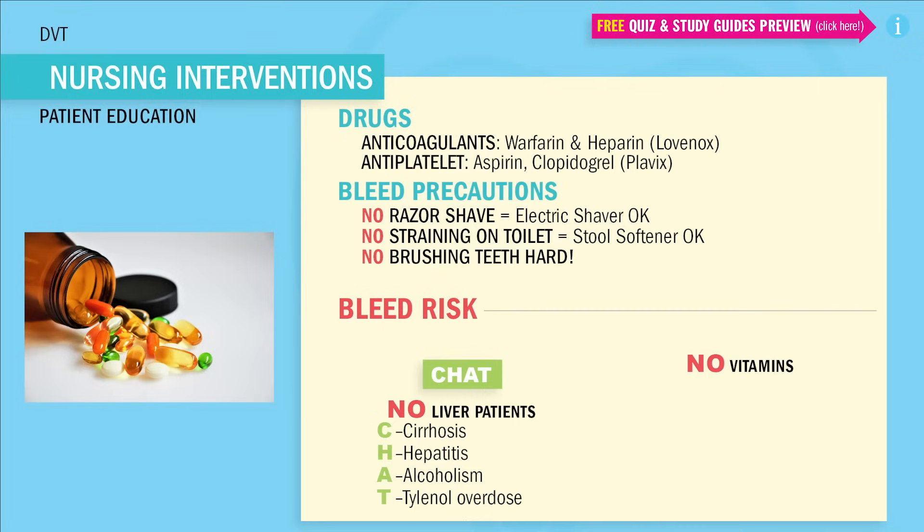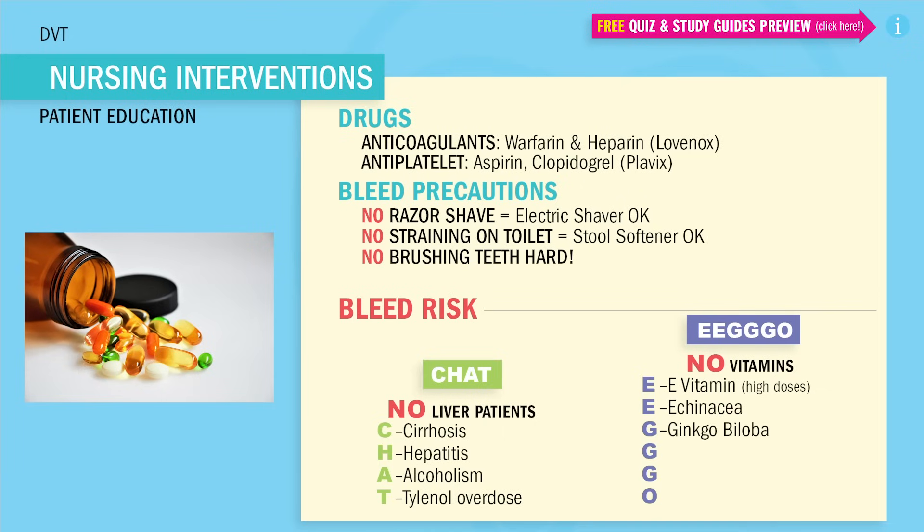Vitamins — always an NCLEX favorite. These vitamins cause huge problems with bleeding out, especially on the operating table. So always ask your patients if they're taking these vitamins or herbal supplements before they go into any surgery. We use the acronym EGO — like that old waffle commercial, 'Leggo my EGO.' Always let these go before surgery. E is for vitamin E in high doses, as well as echinacea. G is for ginkgo biloba, garlic, and ginseng. And O is for omega-3 fish oils.